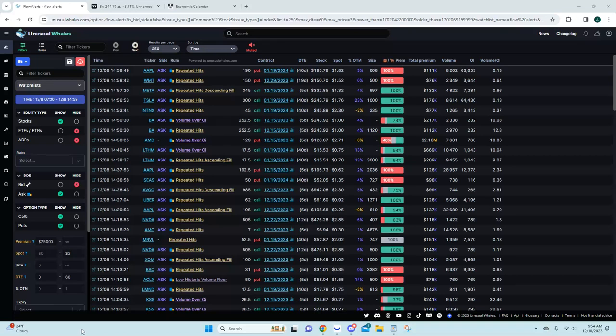Welcome in everyone. Today is December 10th, 2023, and we are going over some flow and charts for the week of December 11th to the 15th. We're going to do BA, DKNG, PLTR, LTHM, and Unity — that's Boeing, DraftKings, Palantir, Lithium (LTHM), and Unity.